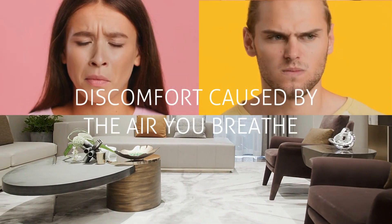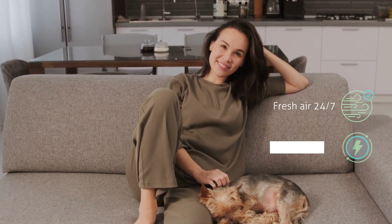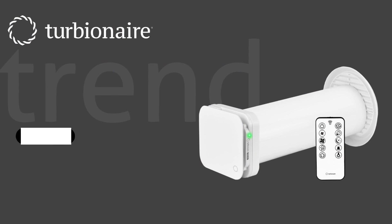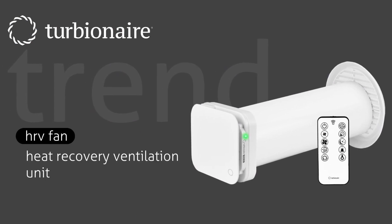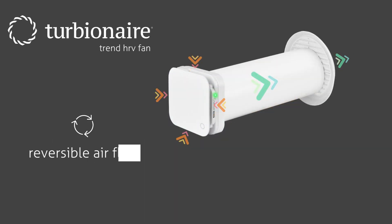Discomfort caused by the air you breathe — permanently improve air quality and save energy. Turbine Air Trend HRV is a decentralized heat recovery ventilation unit with reversible airflow that continuously provides fresh air in residential spaces without compromising indoor temperature and with minimal energy consumption.